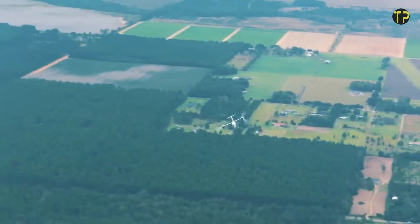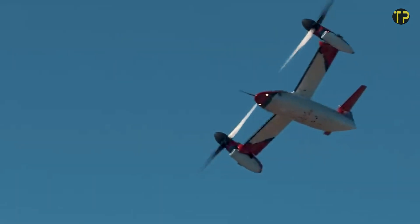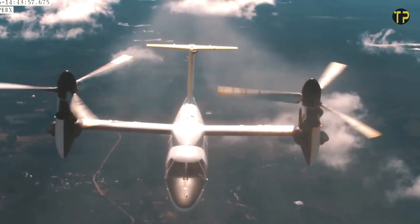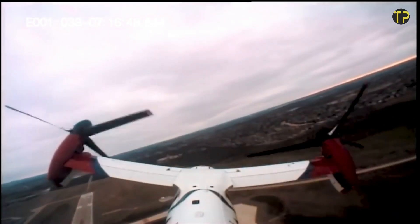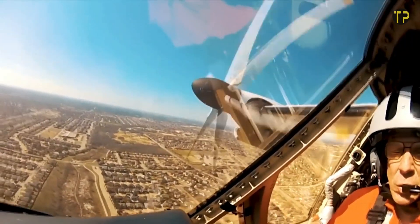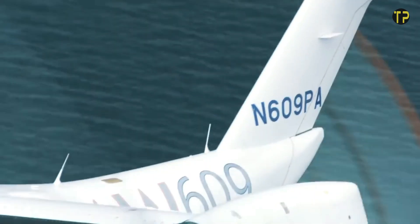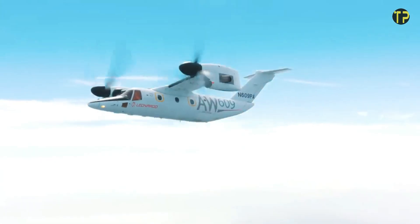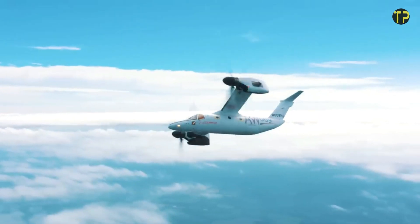Its unique design allows vertical takeoff and landing, making it ideal for urban air mobility, search and rescue missions, and offshore operations. With a spacious, customizable cabin, the AW609 prioritizes passenger comfort alongside cutting-edge safety features. Its advanced engineering promises to redefine air travel by reducing travel time and increasing accessibility to remote locations. The AW609 isn't just an aircraft — it's the future of aviation.